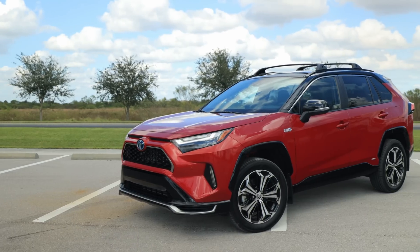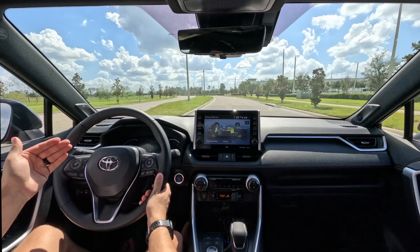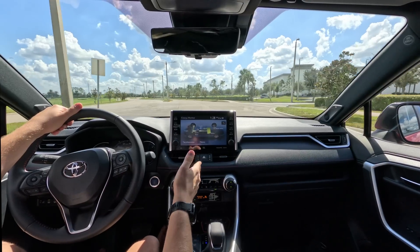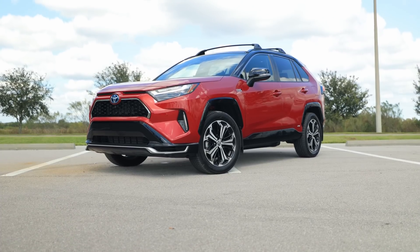I'm driving the 2022 Toyota RAV4 Prime XSE. This is around $50,000 just over, and for 2023 the prices are now available. It's got maybe just a hair more expensive, but despite any price raises, or even at this 2022 model's price, it is still the best Toyota out there for the money. Today I'm going to show you why.